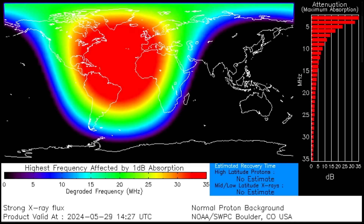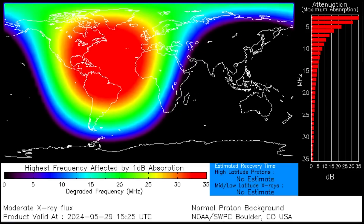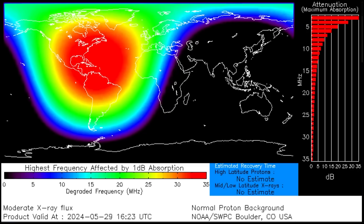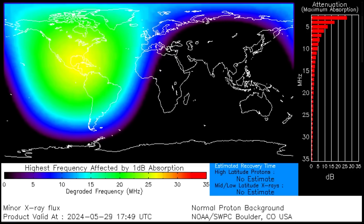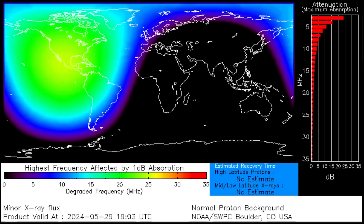This caused a shortwave radio blackout over the Atlantic Ocean, Europe, parts of Africa, and North America and South America, with that moving firmly over North America and South America before that high M-class flare also hit, increasing the ionization again, reducing radio propagation — and that has finally now faded out.